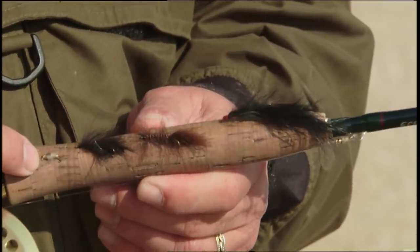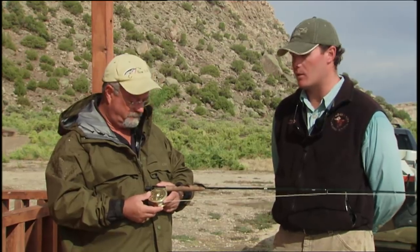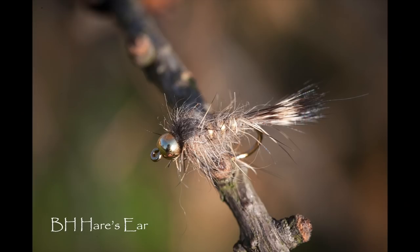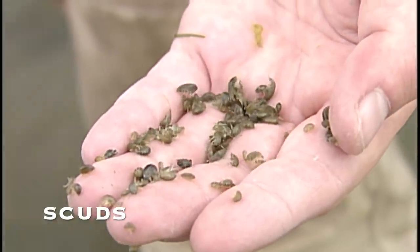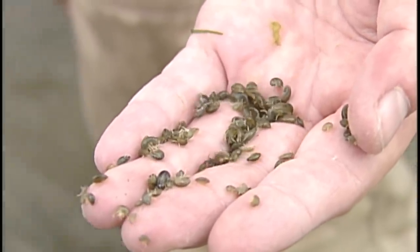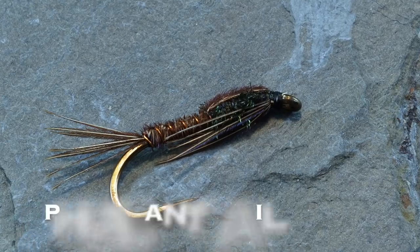We also had the hares ear working today. It could be taken as a scud or an emerging caddis — it can represent a lot of things. It's an ancient, old pattern that's worked for a long time, a real old standby. When you come out to Wyoming, you definitely want a good supply of scuds and midge patterns in black and olive.